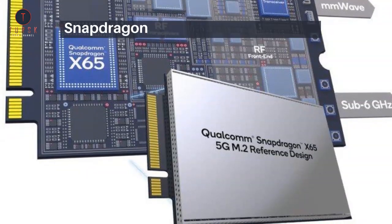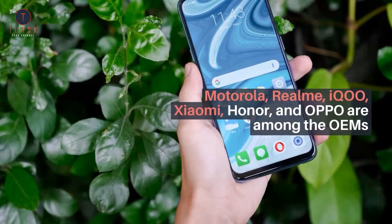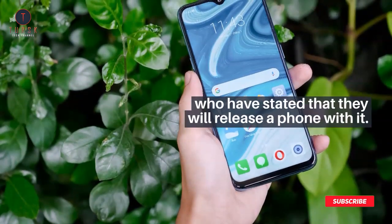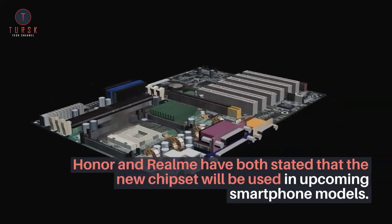In Q2 2021, the Qualcomm Snapdragon 778G is expected to debut in smartphones. Motorola, Realme, iQOO, Xiaomi, Honor, and Oppo are among the OEMs who have stated that they will release a phone with it. Honor and Realme have both confirmed that the new chipset will be used in upcoming smartphone models.